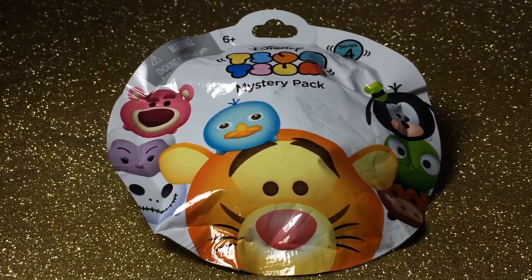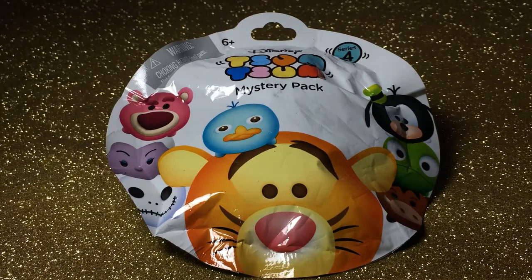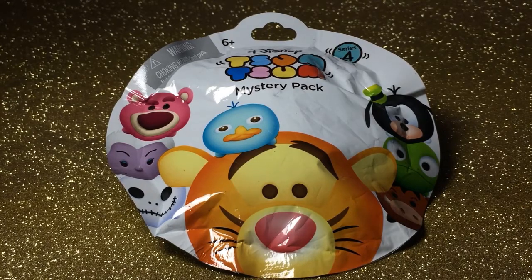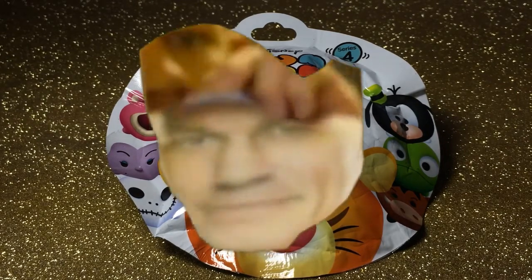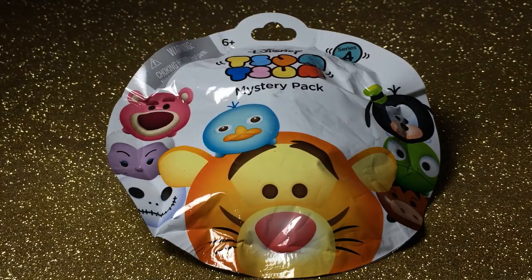Hey guys, it's Beardette and I'm back with another video. Today I'm doing a Tsum Tsum Mystery Pack Series 4 Blind Bag Unboxing. I finally have Series 4 Tsum Tsum Mystery Packs. On my birthday we went to Saginaw Meijer in Michigan and they had Series 4 Blind Bags. I'm so happy to have these and I can't wait to open them for you guys. I have three to open, so let's get into it.